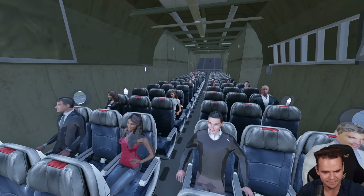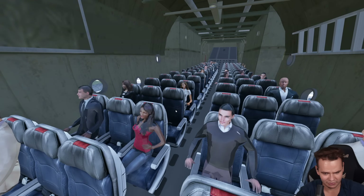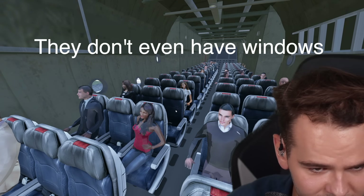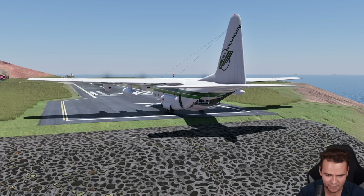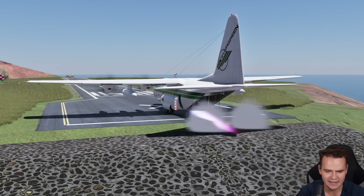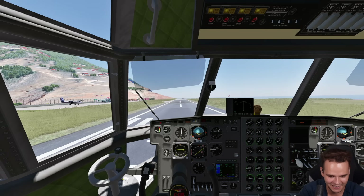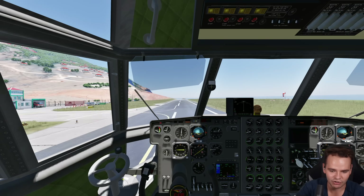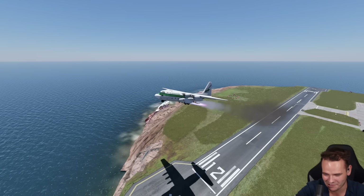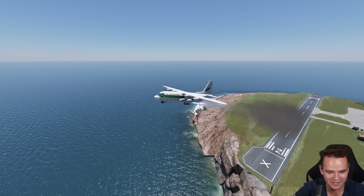I don't even want to begin to imagine the actual operating costs of this — this must be pretty crazy, especially when we have the JATO rockets on. Let's go full power. This is extremely stupid, but hey, I would love a ride on this one. This is the shortest runway in the world and no problem for the C-130.